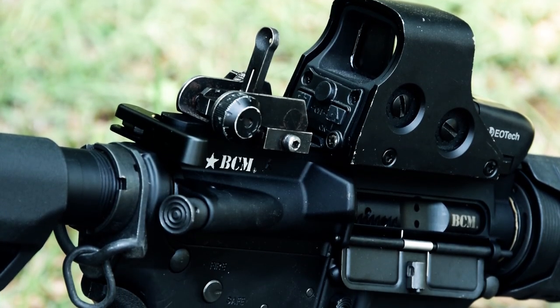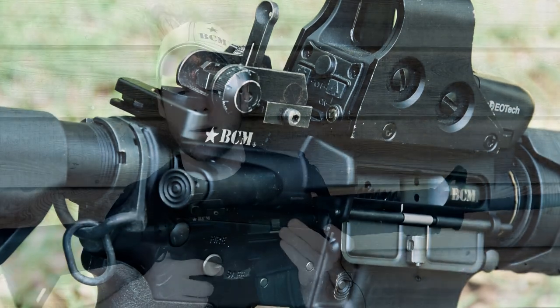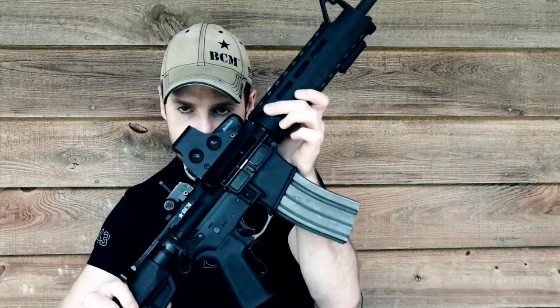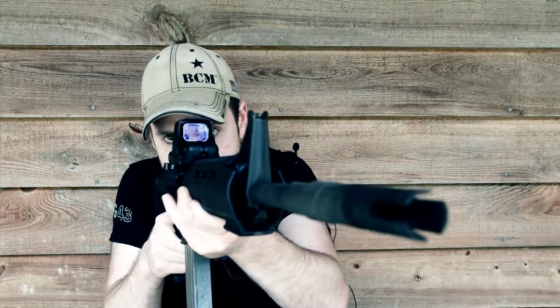In terms of irons, I've got a mil-spec BUIS here that co-witnesses with the EOTech. I'm going to aim it at the camera so you can see — yeah, it does co-witness fine. What's really nice about this setup is if something happens to the EOTech — say it catches a bullet or some such — even though this model doesn't have the quick-detach lever installed, it doesn't matter. If you can see your front sight through it, you can use your backup rear sight.